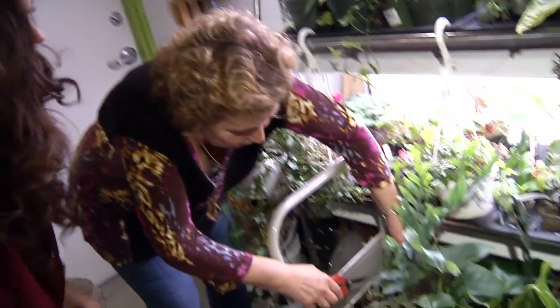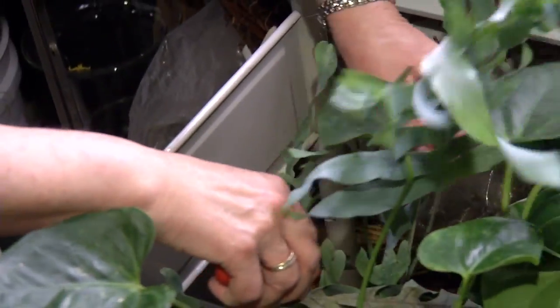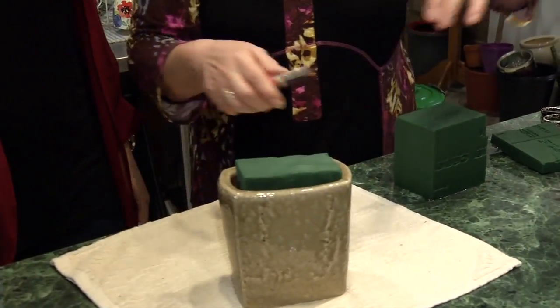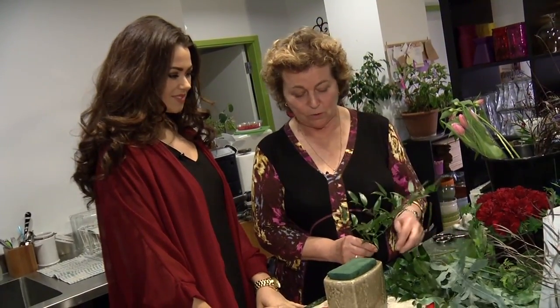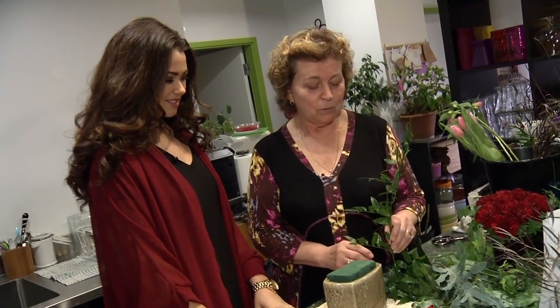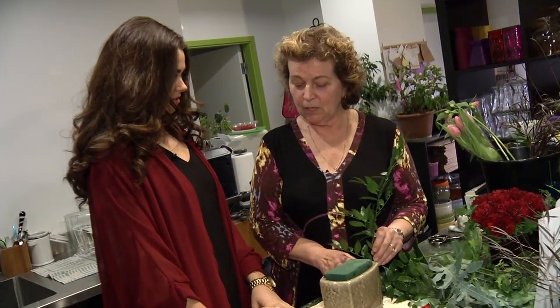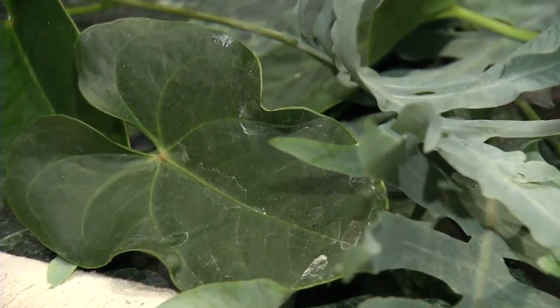We have great leaves, great greens here. Look at this. You just cut them right here — it's like your own little garden. So we have the container, and we did cut some greens but the colors don't mesh, so we'll use the Italian Ruscus for the greens — that'll look really good. We always green the containers first and then put the flowers in. It takes a few minutes.